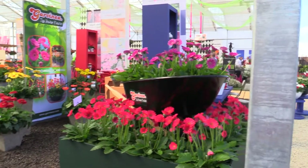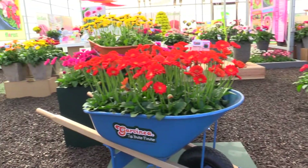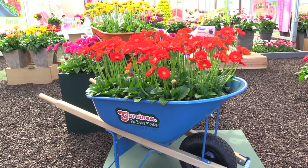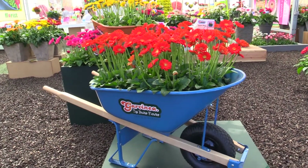Beautiful. Well, first off, this display from a retail perspective — what a great idea. They're using these colorful wheelbarrows to display the product. And you can sell the wheelbarrow too. I'd say $2.49 for the whole thing — wheelbarrow and flowers. Take it home.